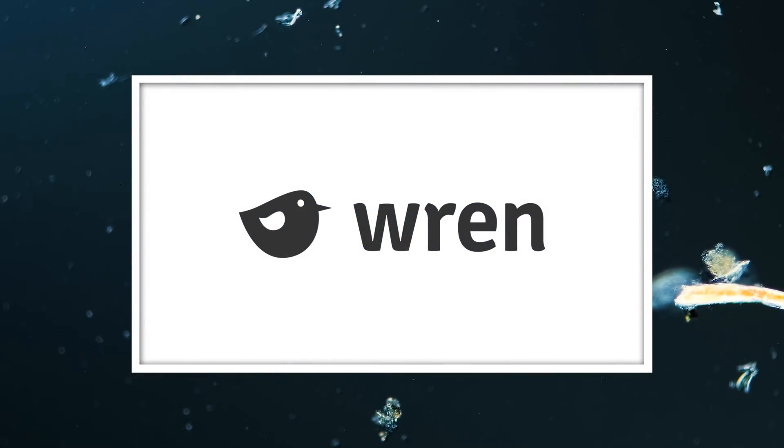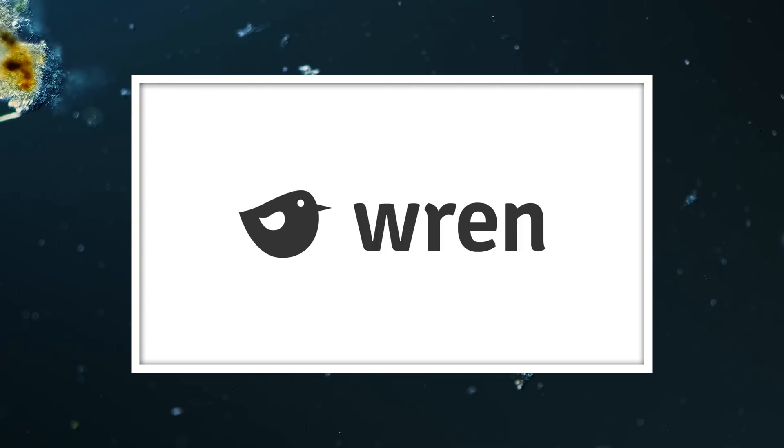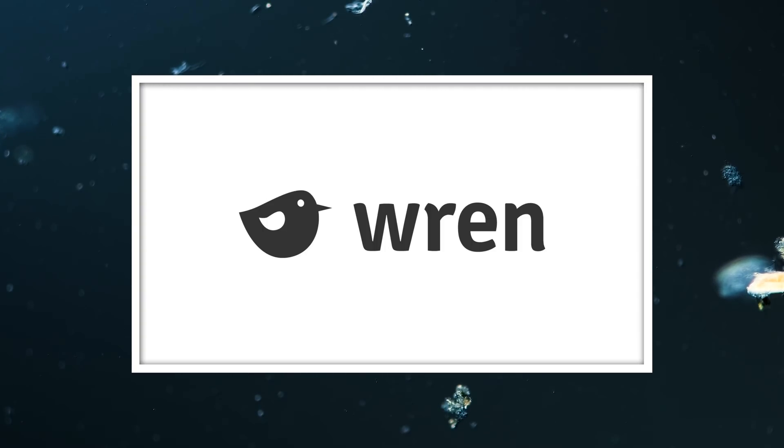This episode was sponsored by Wren, a website where you can calculate your carbon emissions. You can also sign up to make a monthly contribution to offset your emissions or support rainforest protection projects.